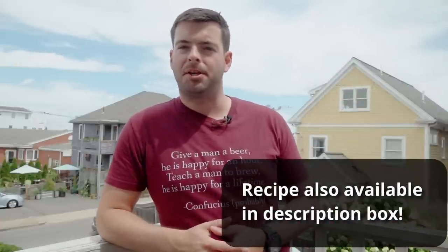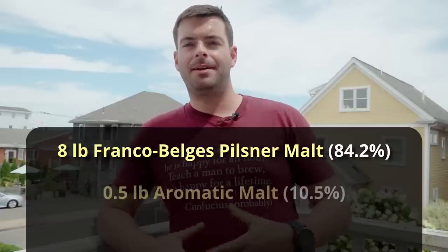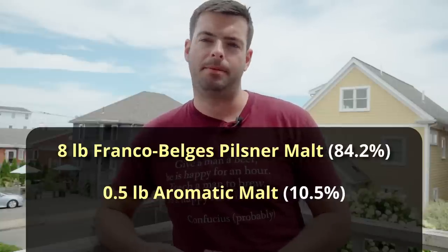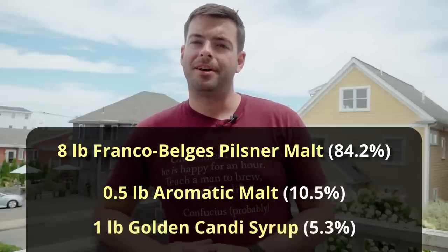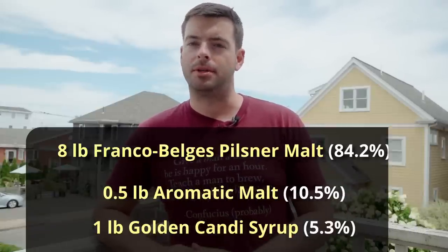We're aiming for about a four and a half to five percent beer, so not too much grist going into this. We're using eight pounds of Franco-Belges Pilsner malt, which is probably one of the best Belgian Pilsner malts you can get. Then on top of that, we're adding only half a pound of aromatic malt, which gives a little bit of extra complexity and depth of flavor. Alternatively, you can use biscuit malt or Munich malt if you want a slightly different character — aromatic malt is kind of like Vienna malt on steroids. Then we're going to add one pound of golden candy syrup. I've been using Simplicity, the clear candy sugar, for a while in most of my Belgians, but I wanted to try out this golden candy syrup. It has a slight bit of color to it, 5 SRM, and supposedly has a little bit more flavor complexity. One of the big pieces of feedback from my NHC submissions with the Belgians is that they needed more sugar complexity in them, so that's what I'm hoping to achieve here.